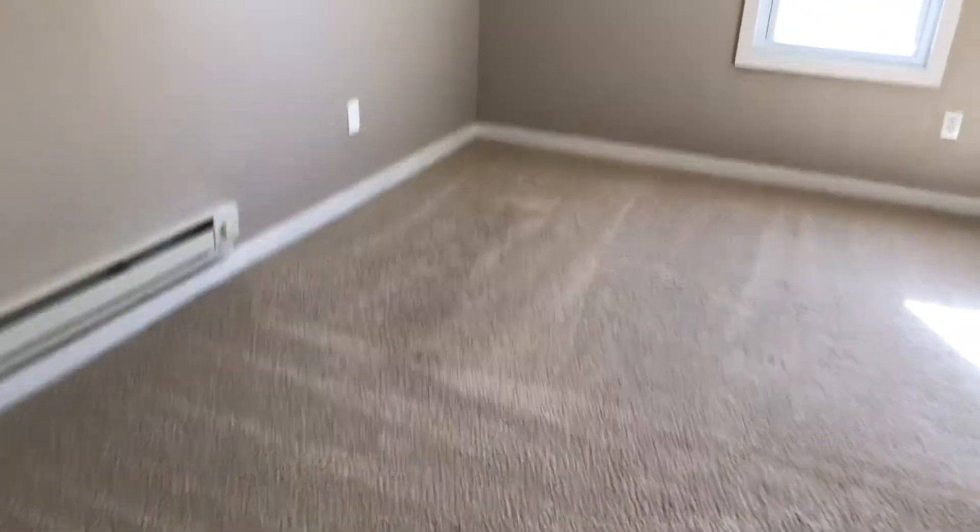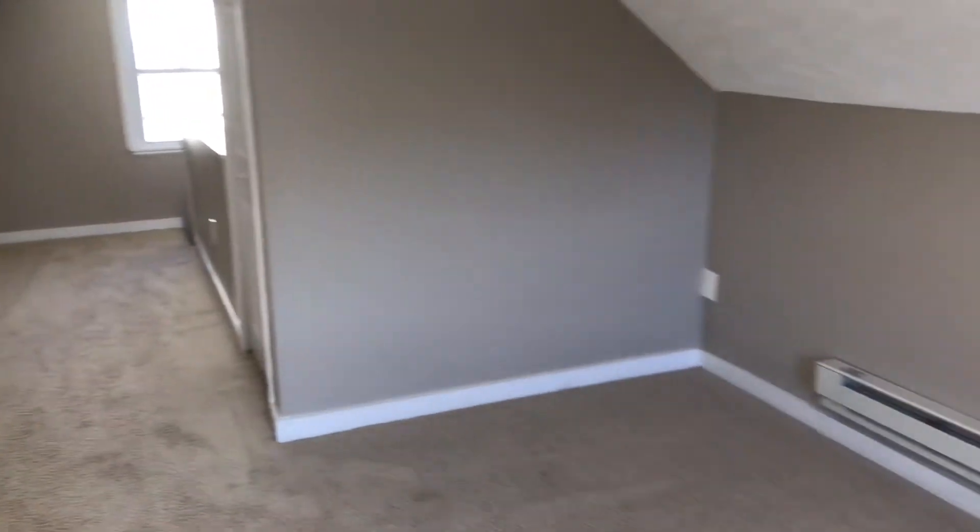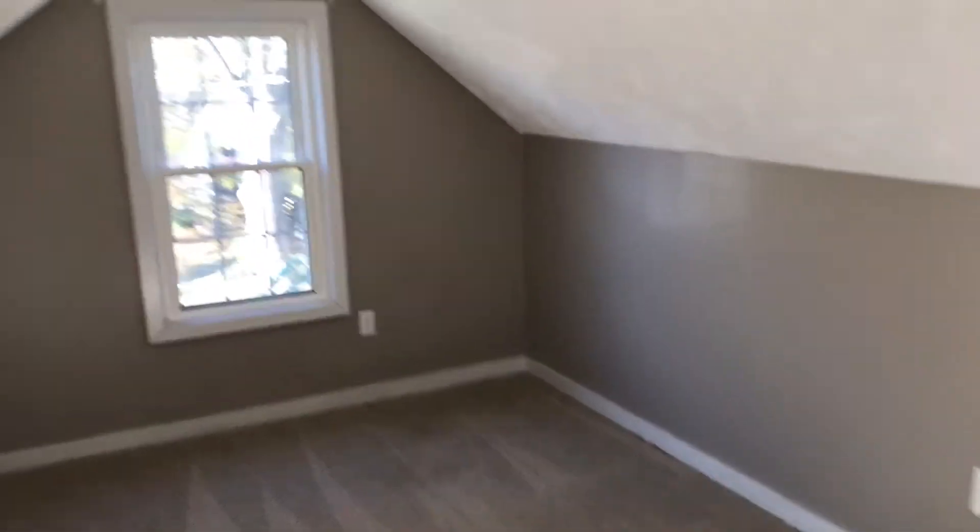Starting upstairs in the first bedroom. Carpet is clean. Walls and ceiling are all clean. Windows are in good shape.